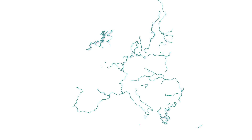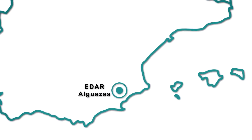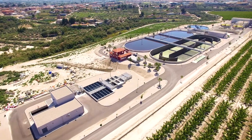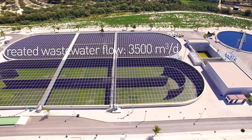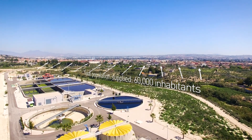The project will be carried out at Alguazas Wastewater Treatment Plant in Murcia, Spain. Alguazas WWTP is a small-sized urban sewage treatment plant that has no anaerobic digestion and treats approximately 3,500 cubic meters per day of wastewater, covering a population of approximately 60,000 inhabitants.